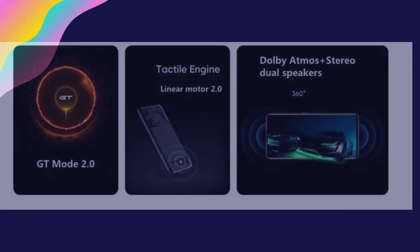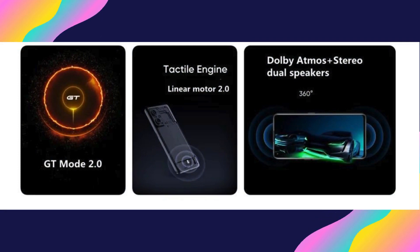The display features a high refresh rate of 120Hz, offering vibrant colors, sharp details, and silky smooth animations for an immersive viewing experience.